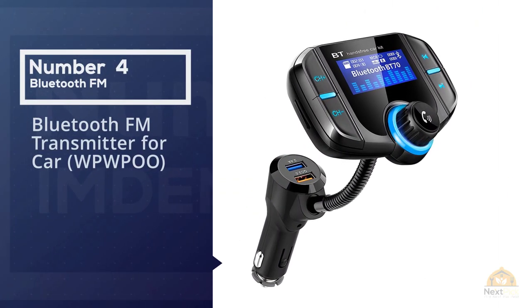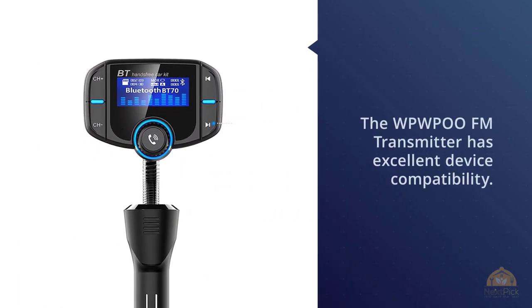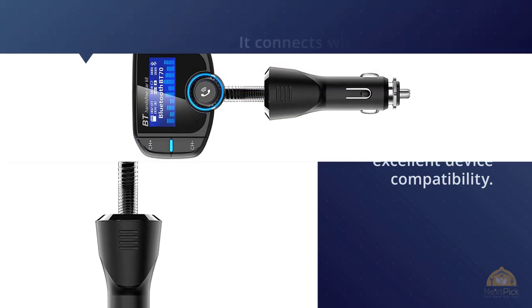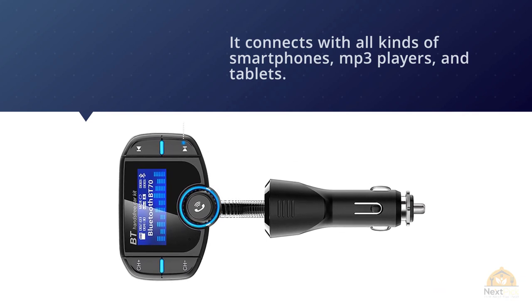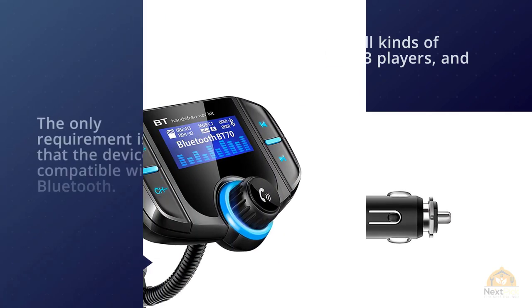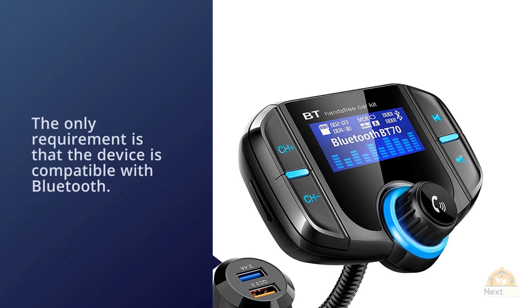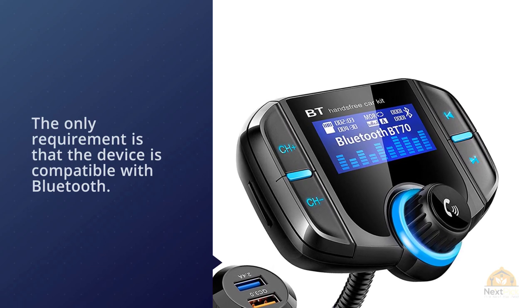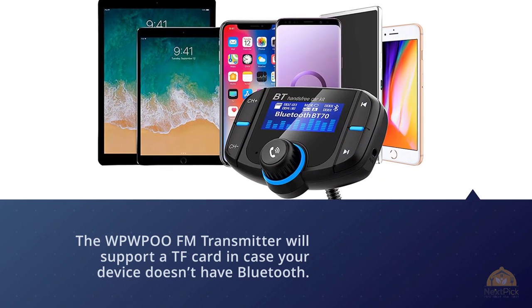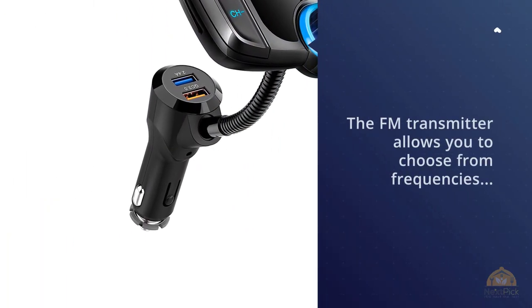Number four: Bluetooth FM Transmitter for Car — the WPWP00. The WPWP00 FM transmitter has excellent device compatibility, connecting with all kinds of smartphones, MP3 players, and tablets, as long as they are Bluetooth-compatible. It will also support a TF card in case your device doesn't have Bluetooth. The transmitter allows you to choose from frequencies between 87.5 and 108 megahertz.